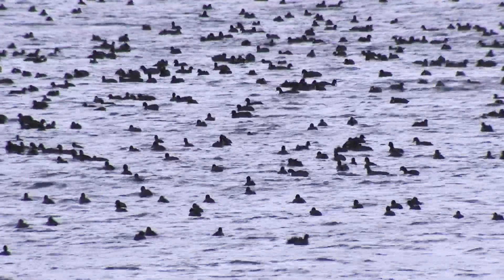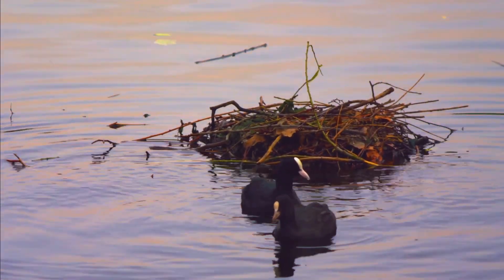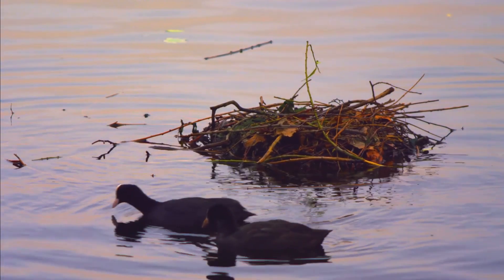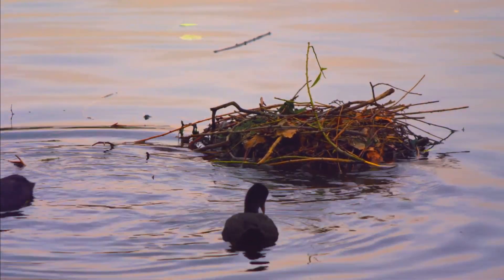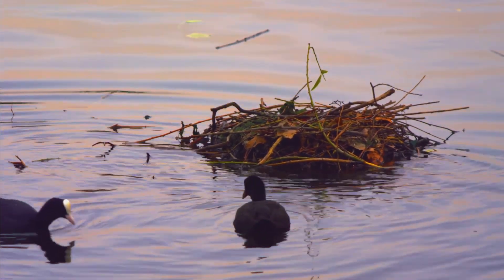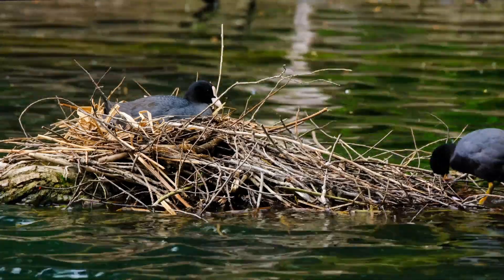Coots are known for their social behavior and can often be found in large flocks. They're quite territorial during the breeding season, defending their nesting territories aggressively. When it comes to territorial disputes, coots can be quite vocal and feisty, often engaging in intense chases and aggressive behavior.